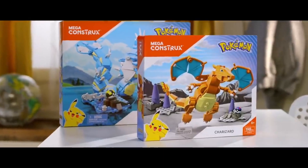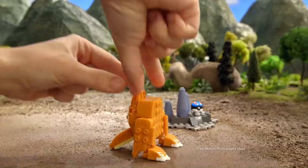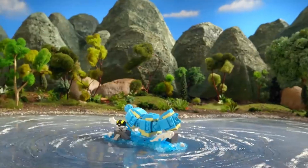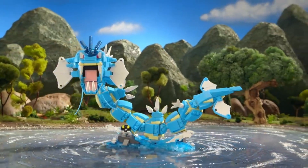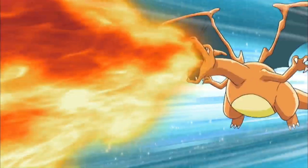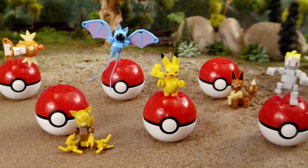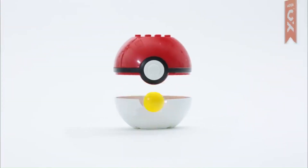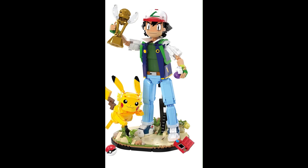Overall, the Mega Constructs Pokémon line's popularity stems from its ability to combine nostalgia, collectability, interactive building experiences, customization, quality, and cross-generational appeal. By offering a diverse range of sets featuring beloved Pokémon characters, Mega Constructs has successfully captured the hearts of Pokémon fans worldwide.